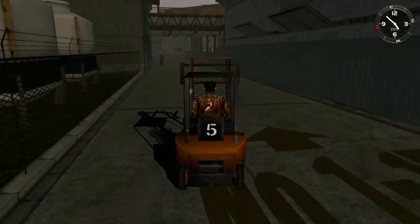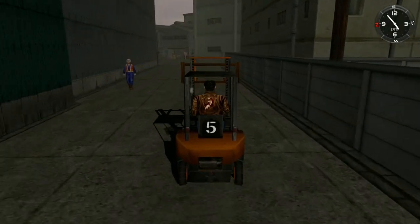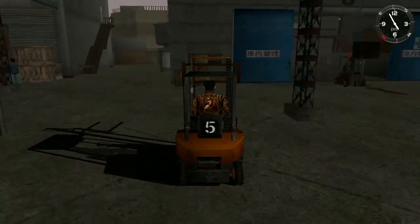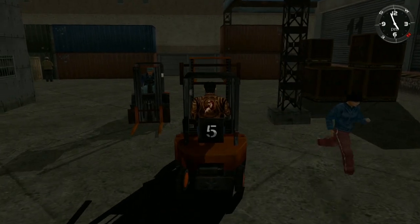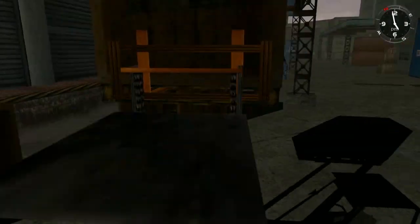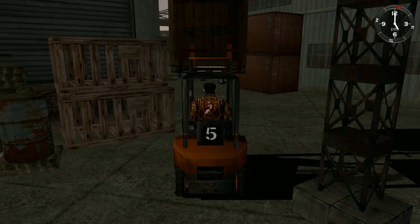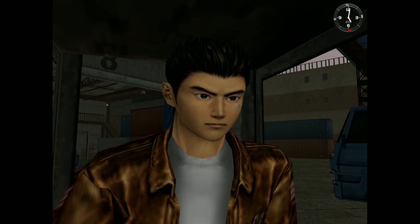I have Sonic Mania Plus — the physical copy. I have it digital on Xbox and physical on Switch. Sega also had Outrun — I recently bought Outrun on the Xbox. I just bought that today.